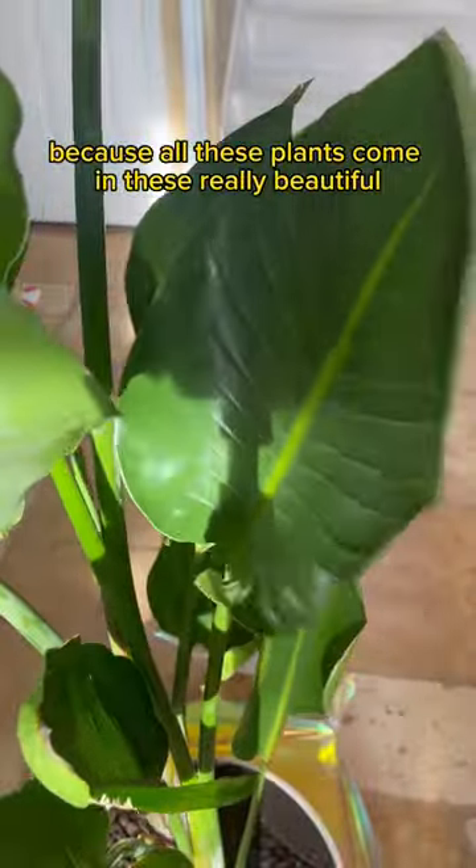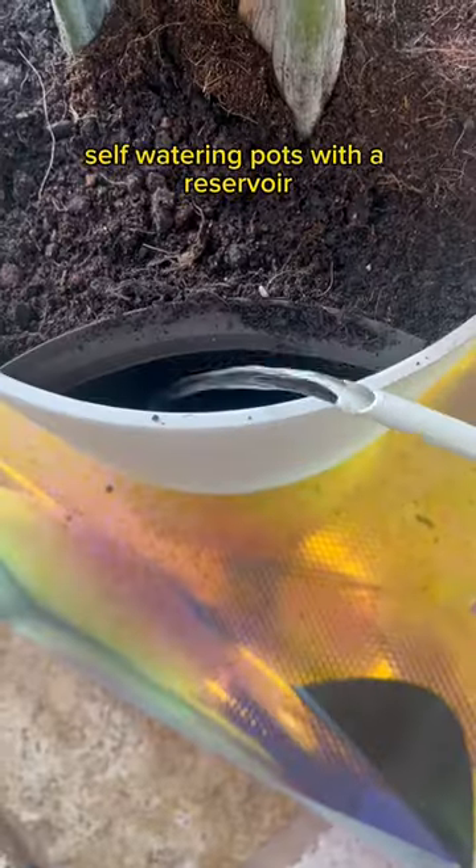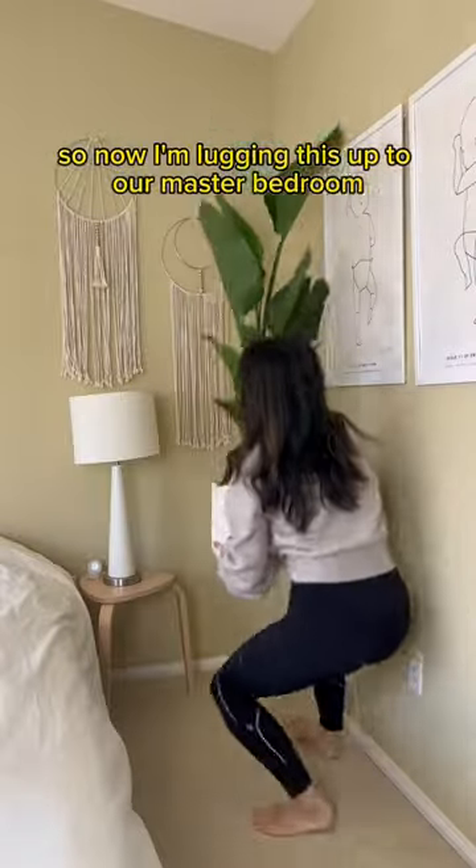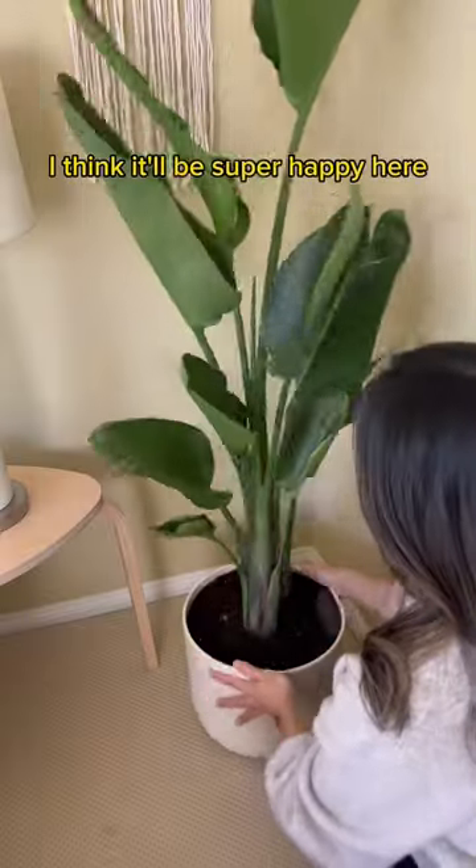Because all these plants come in these really beautiful self-watering pots with a reservoir that only needs to be filled once a month, the watering part's already taken care of. So now I'm lugging this up to our master bedroom where it'll get tons of sunlight. I think it'll be super happy here.